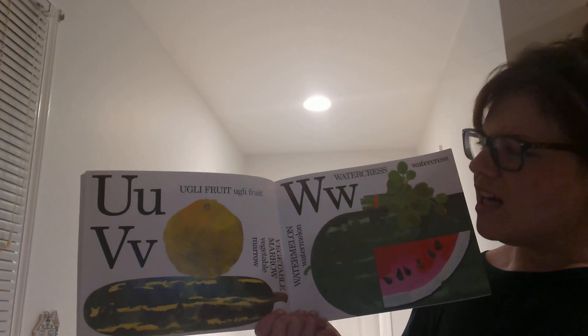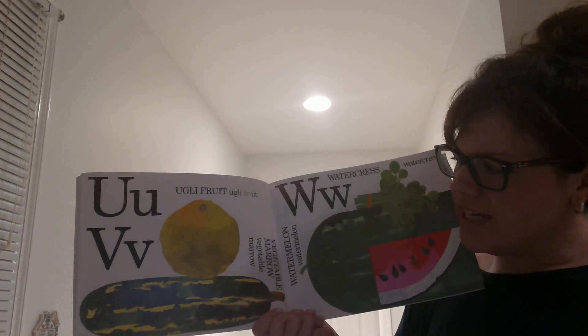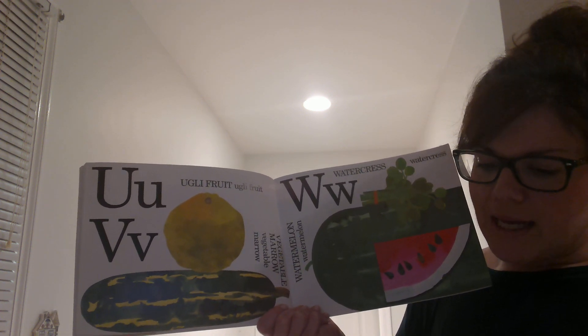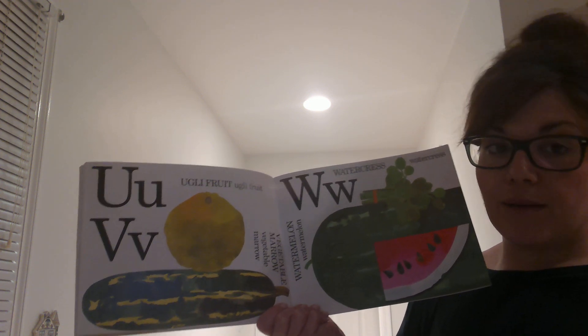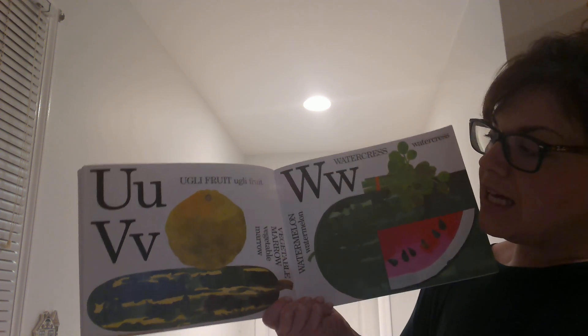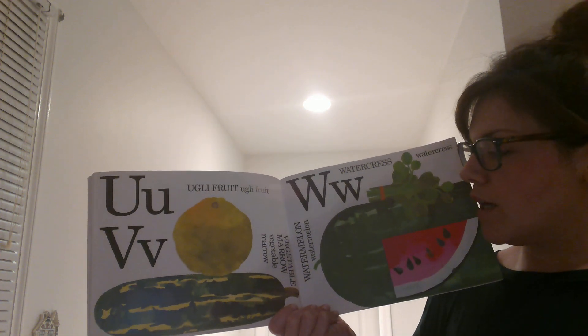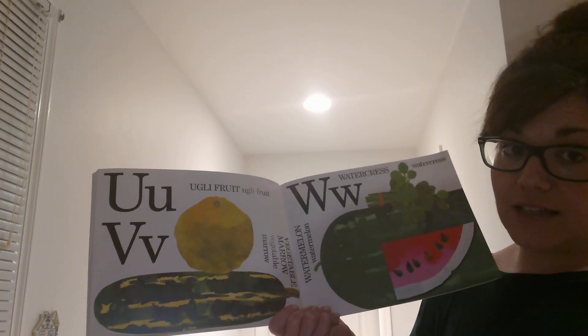U is for Ugly Fruit. It does look a little strange, I suppose. But it's supposed to taste like something between a tangerine and a grapefruit. It's called Ugly Fruit because it's not that great to look at. V is for Vegetable Marrow, which is a whole lot like squash.